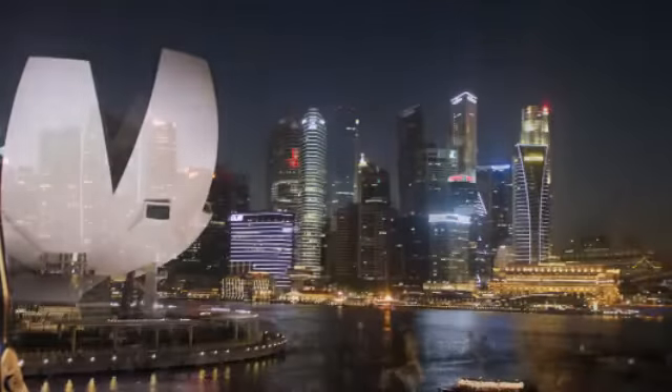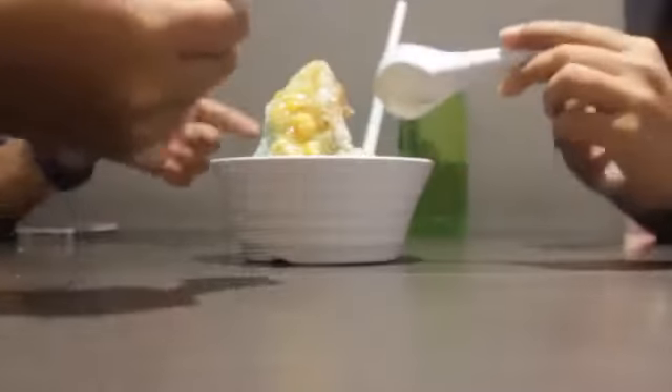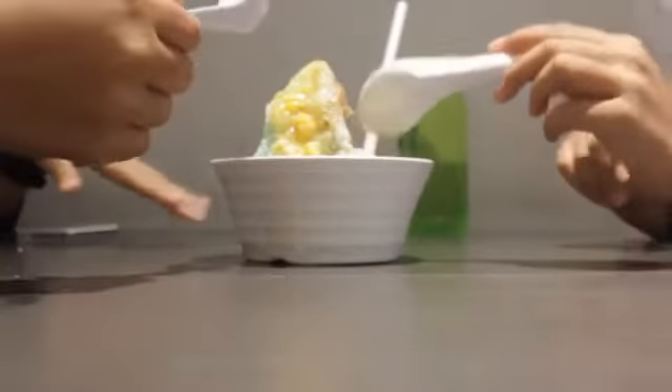Now, you could barely find them anymore. They disappeared along with the progression of Singapore. Instead, the ice ball evolved into something to be served on a table with a bowl.